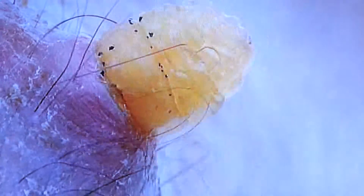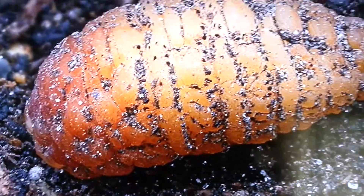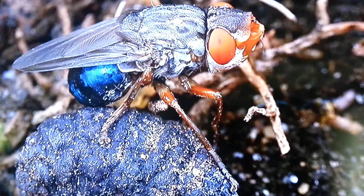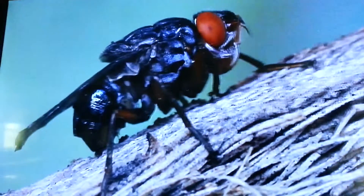Then they stay in the skin for somewhere between seven to ten weeks, after which time they emerge from the hole, drop to the ground, bury themselves in the soil, and turn into pupa — which is the equivalent of a chrysalis of a butterfly. Then they stay underground for another month and a half, maybe two months, and after that time the adult fly emerges from underground.